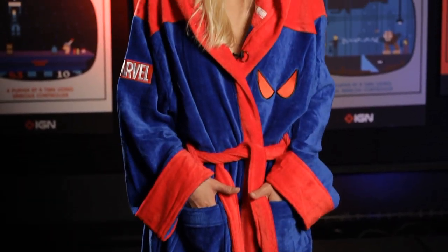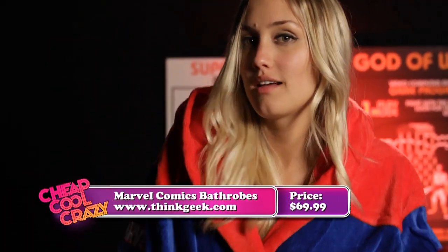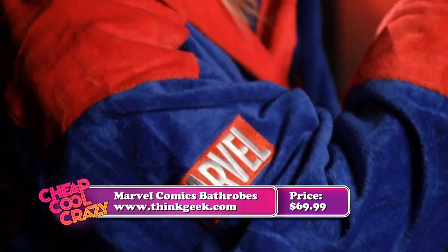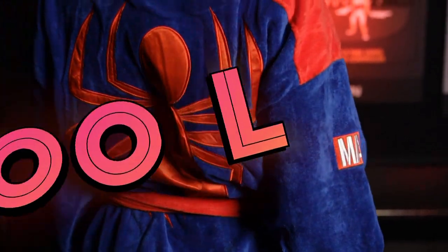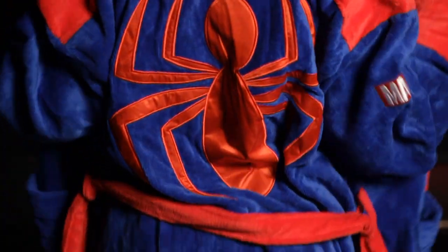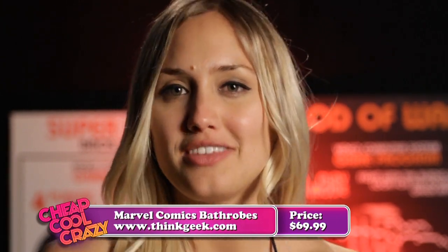Our cool item this week is this awesome Spider-Man bathrobe from ThinkGeek. It's comfortable, it's soft, and it's officially licensed by Marvel. Let's be honest, these are bathrobes — awesome 100% cotton bathrobes, but still bathrobes. You shower, you put them on, you go on the internet, just like people have done for thousands of years. Now, I know it's almost summer, and I know a lot of you have been asking to see my bikini... Watch Up at Noon every Monday on Start. Did I mention it also covers up to a 50-inch waist? You can get your Marvel bathrobe on ThinkGeek.com.